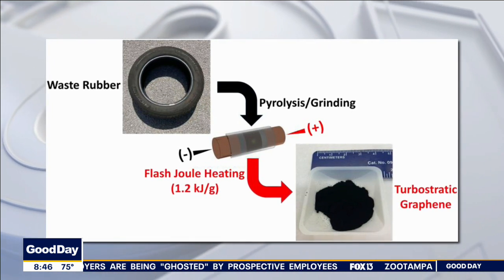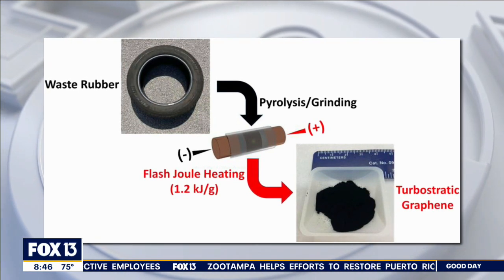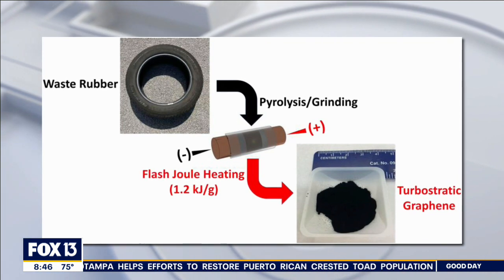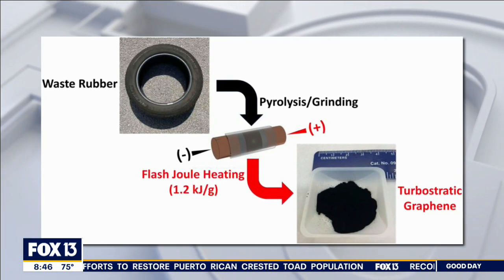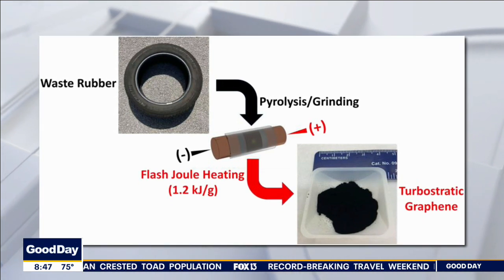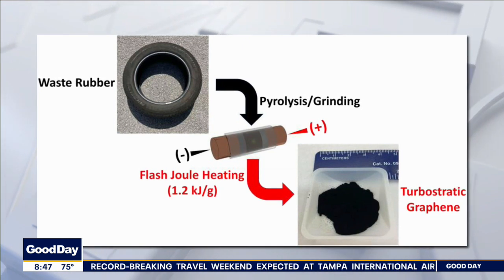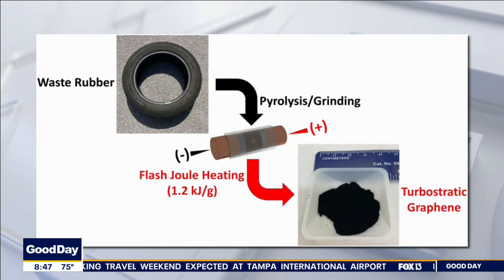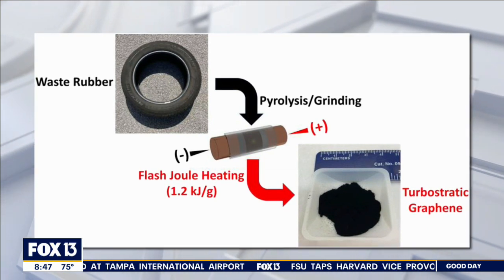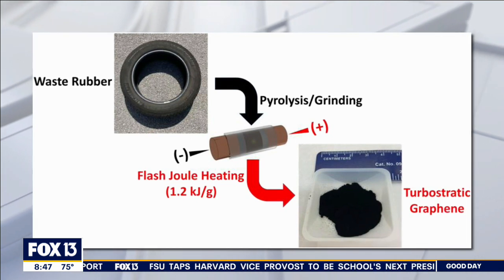Something called a flash process exposes the rubber to a jolt of electricity, and that jolt of electricity removes everything except the carbon atoms. The carbon atoms then reconstruct into this valuable graphene — which you can see in the bottom right-hand corner — and they can now implement it with different substances such as concrete.